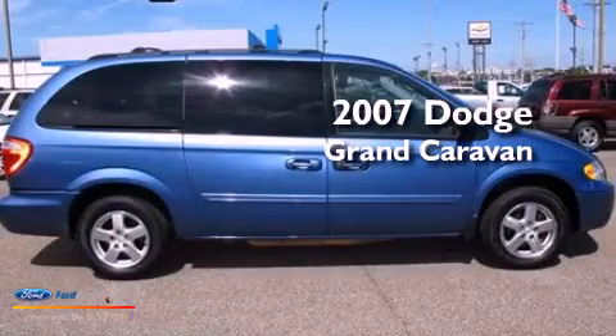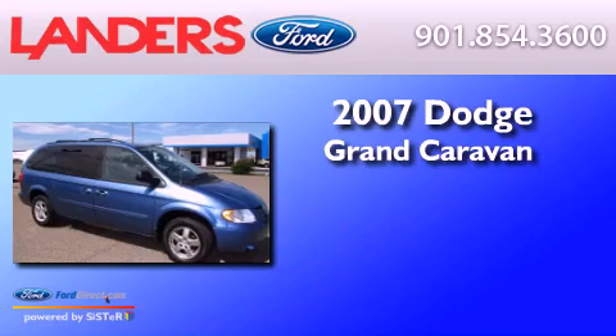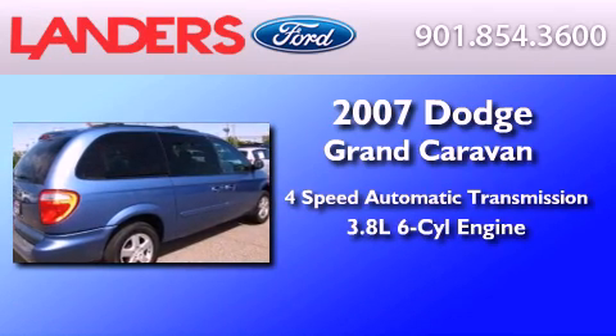This is a 2007 Dodge Grand Caravan. This minivan has a 4-speed automatic transmission and a 3.8-liter V6.